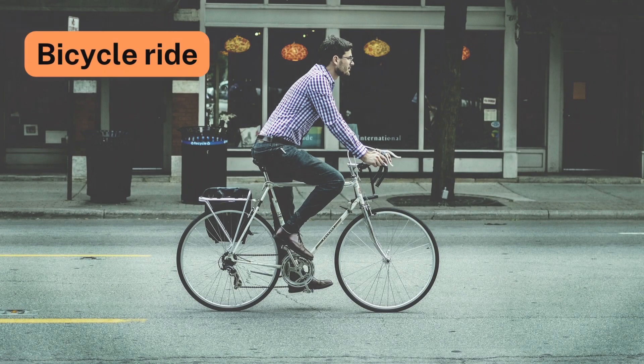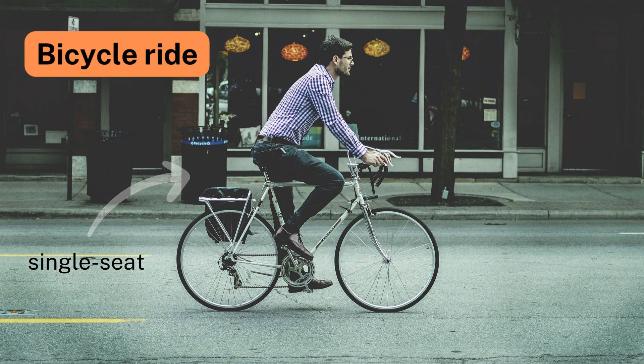Number 3: Bicycle Ride. Newton's Second Law explains that riding a single-seat bicycle is easier than riding a double-seat bicycle, as acceleration is inversely proportional to mass.